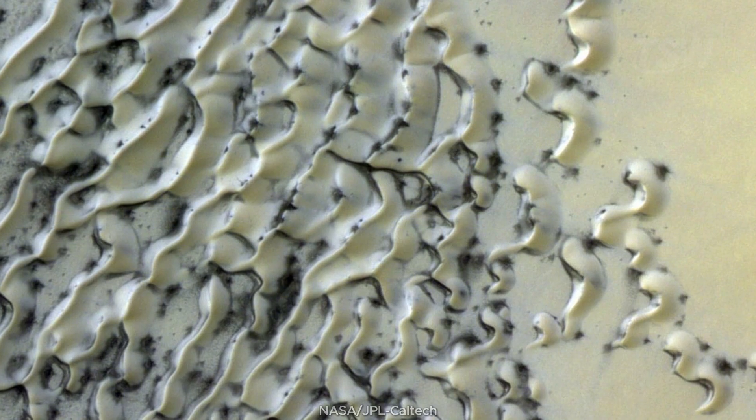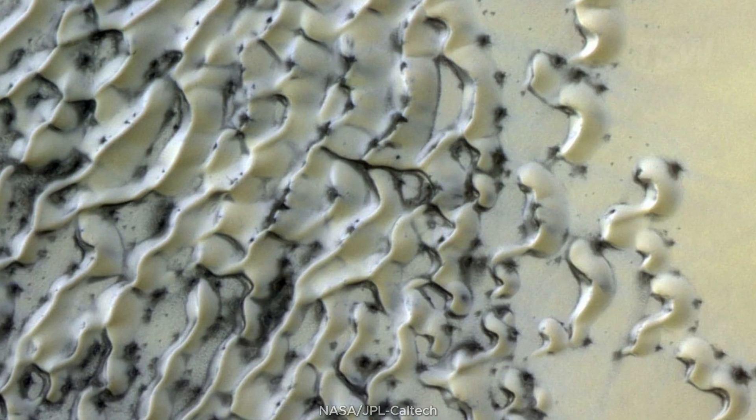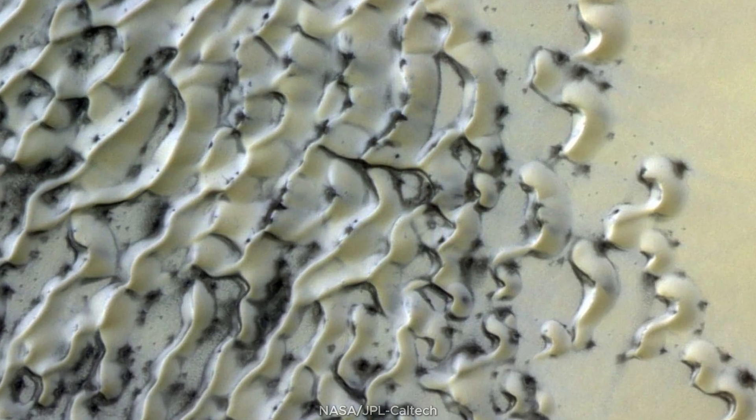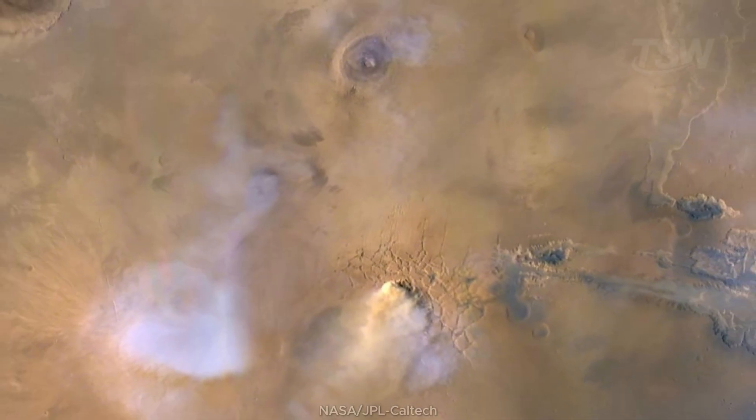And the pole makes our mouths water — literally. A polar dune field covered by ice and sand looks like cookies and cream. That shine isn't fluffy snow, but seasonal granular ice mixed with dust.